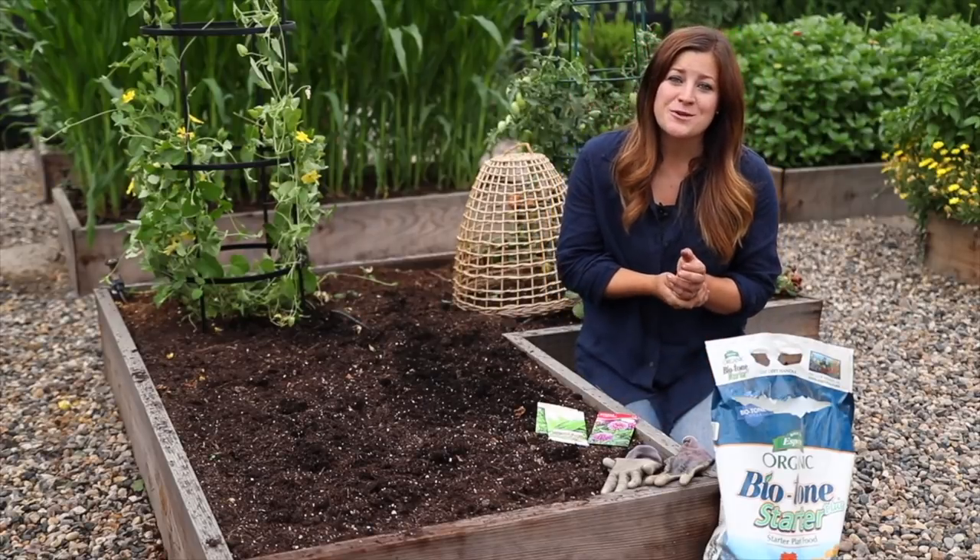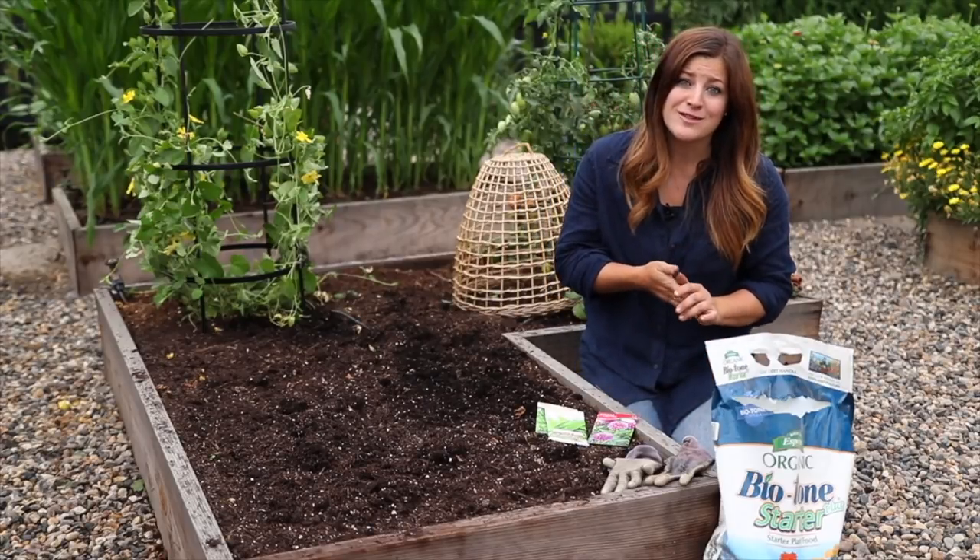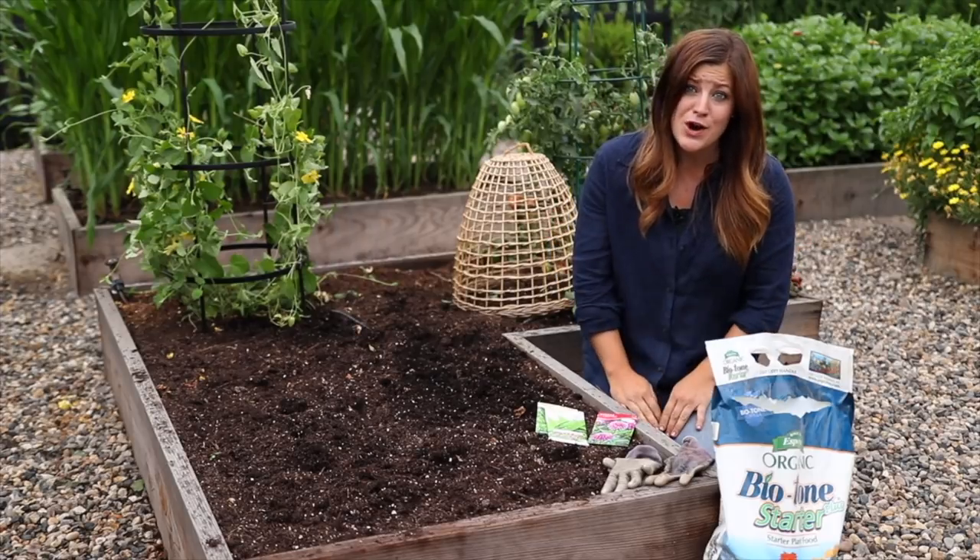Hey guys, how's it going? I'm at the vegetable garden today getting ready to plant a few things for fall harvest. I just wanted to talk about some of the stuff that you could be planting in your own garden.